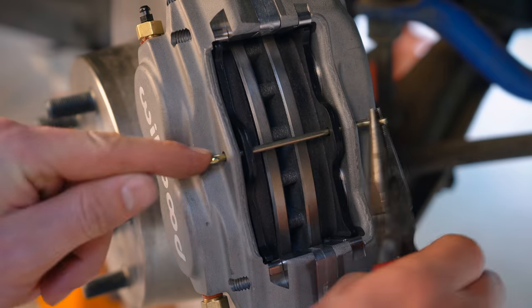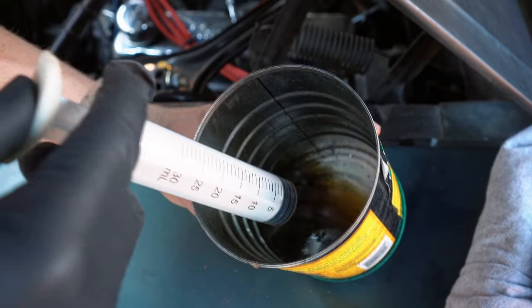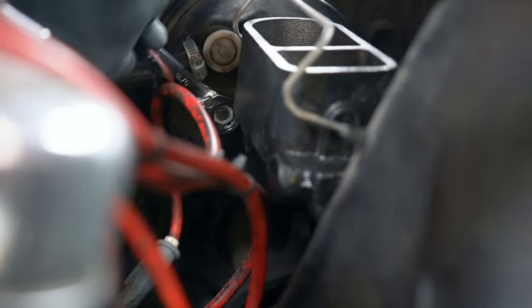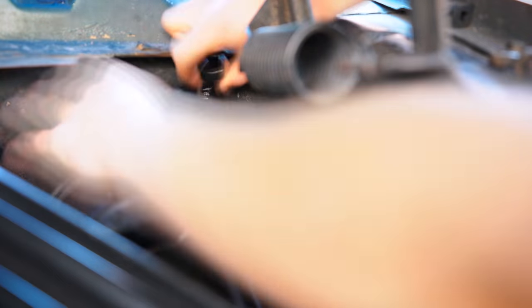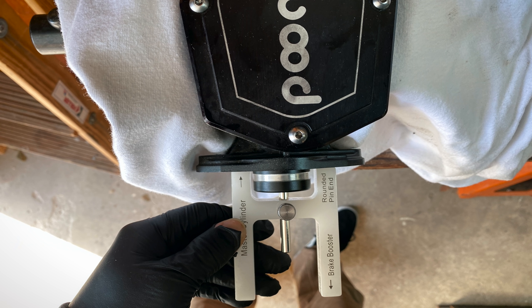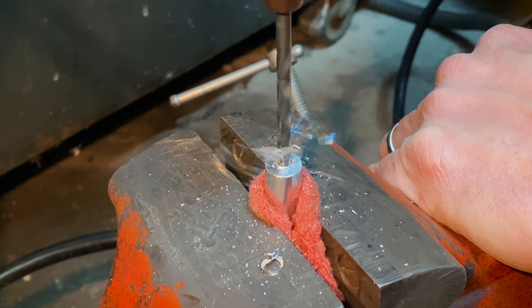Another big thing I did was switching over to the Wilwood four-piston brakes up front and their master cylinder. For the most part it's been really nice, but the pedal feel was an issue. When I did the job I was rushing with school and filming, and I didn't measure the push rod correctly — I just eyeballed it. The pedal would barely move before it engaged, which is not what you want. Right when I finished my last semester, I bought a specific gauge for the push rod length.